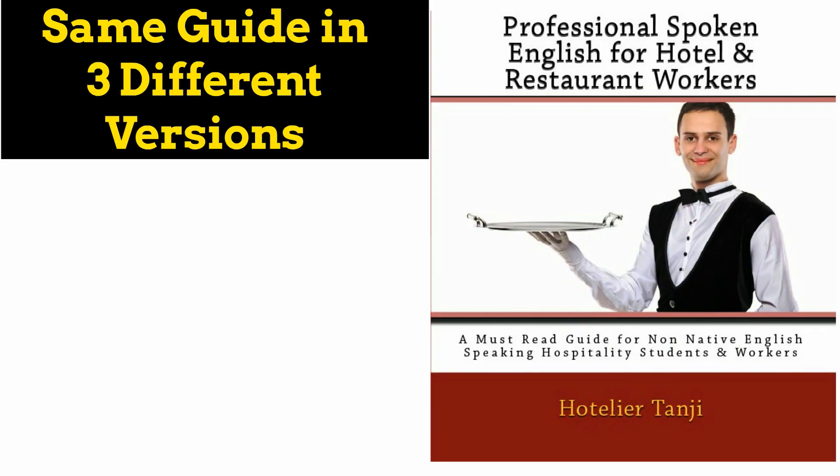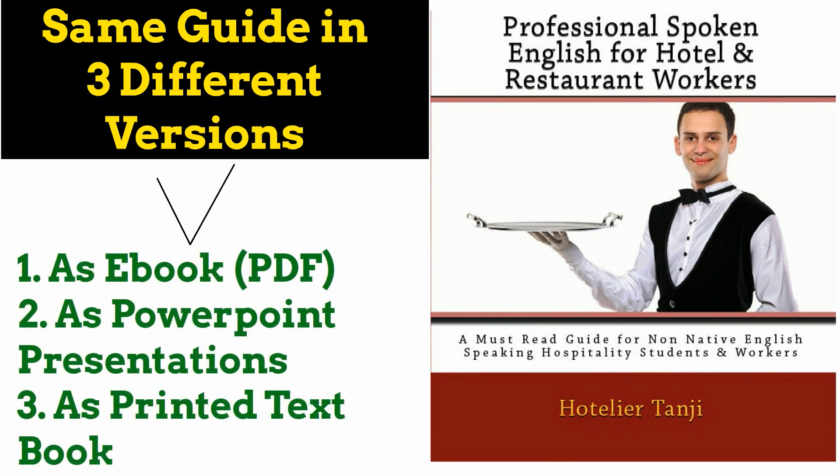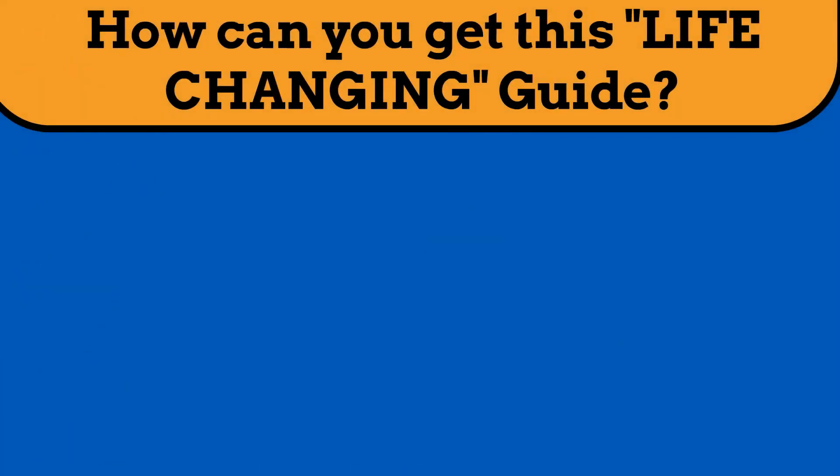For your convenience, the guide is available in three different editions. You can choose whatever format you like. The available versions are: as an electronic book or e-book or PDF, as PowerPoint presentations, or as a printed text book.